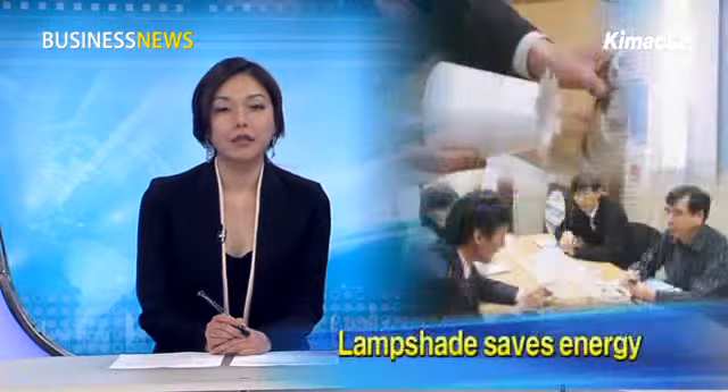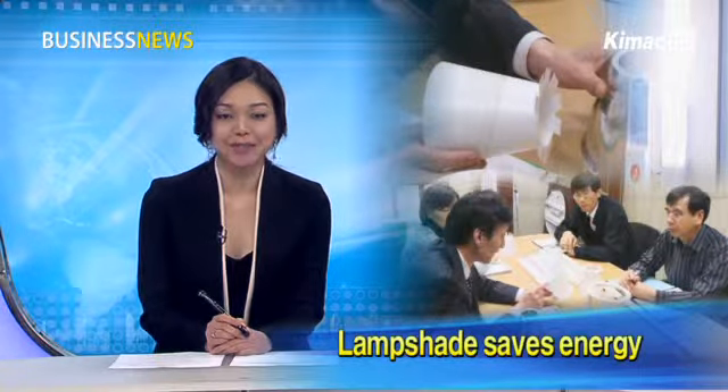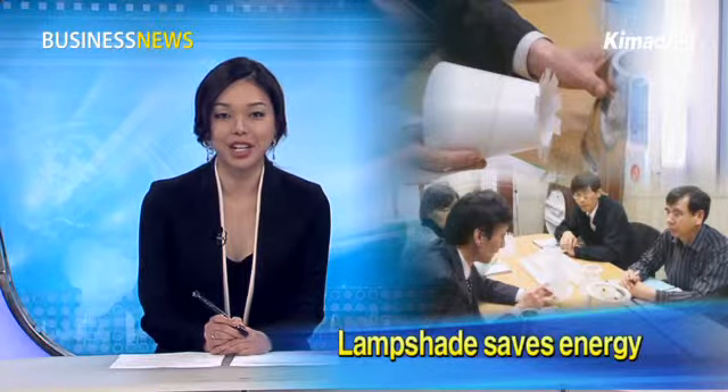Hello and welcome to Business News. This is Angela Park. What kind of efforts do you make to save energy? These days, businesses in the lighting sector are looking for ways to save energy. The use of lampshades is getting attention as a way to improve lighting efficiency. We have a report to show you why that is.